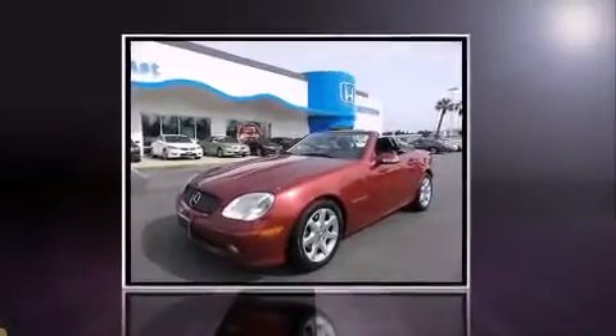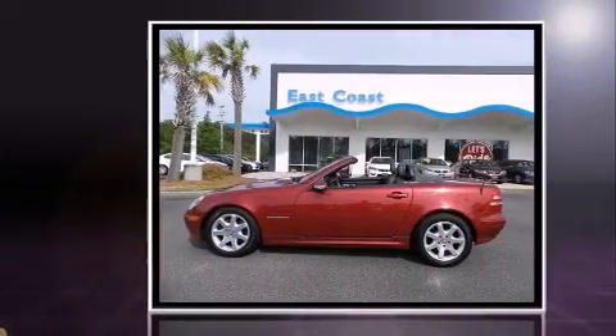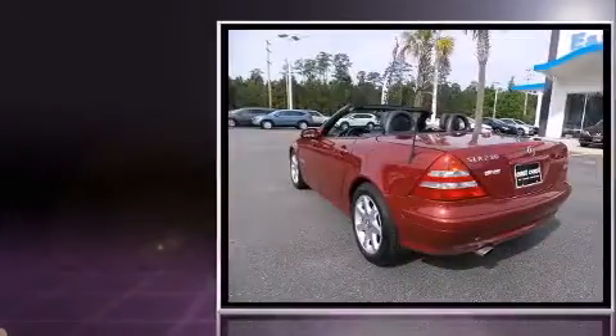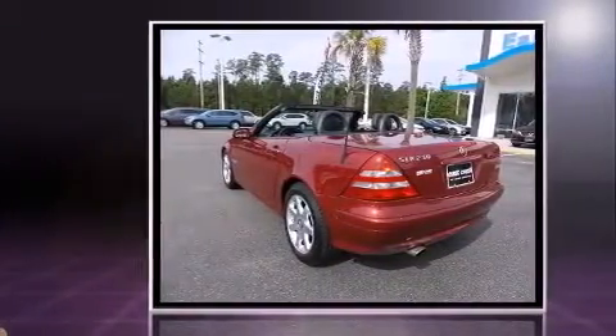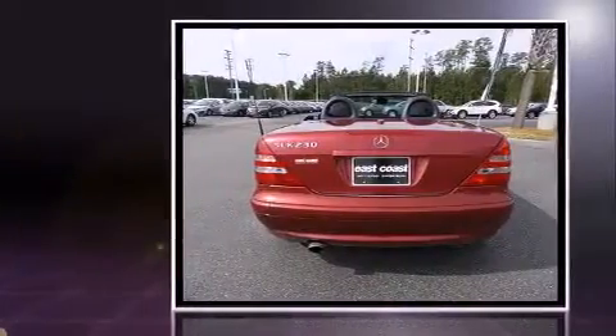Come test drive this 2001 Mercedes-Benz SLK class. This two-door, two-passenger convertible provides exceptional value. Mercedes-Benz made sure to keep road handling and sportiness at the top of its priority list. Under the hood, you'll find a four-cylinder engine with